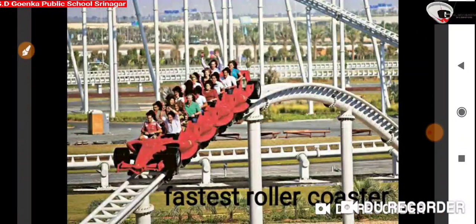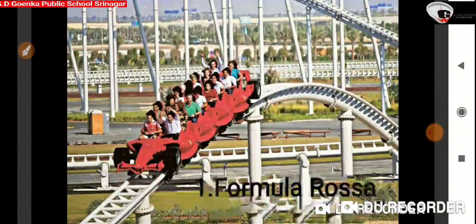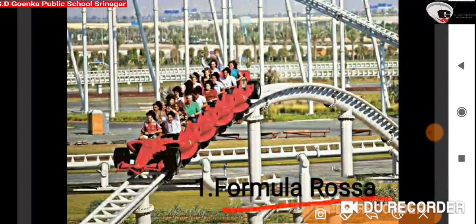The first picture is of the fastest roller coaster in the world with a maximum speed of 240 km per hour. It is installed in Ferrari World Park, Abu Dhabi, UAE. It is known as Formula Rossa.